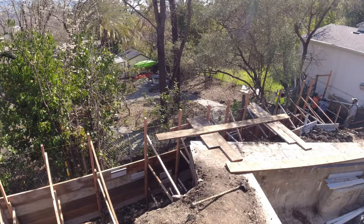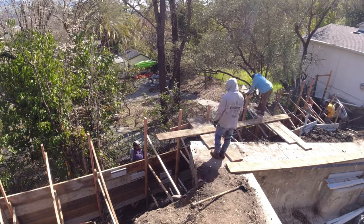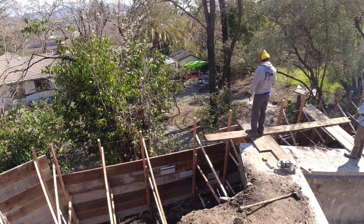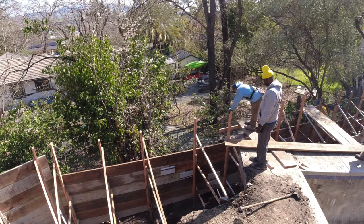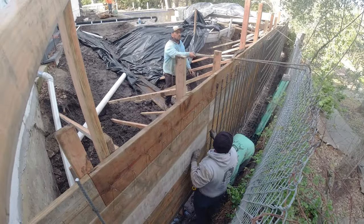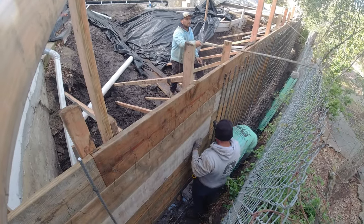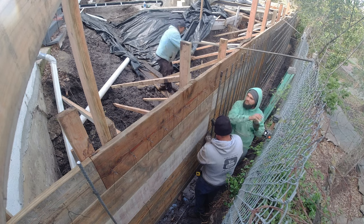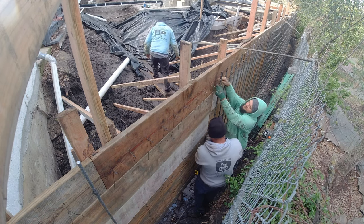All right, you guys saw those drone shots and that can give you an idea of what it takes to put this retaining wall together. This last 40 to 50 feet of retaining wall — it was really tight access. It probably took us an extra five, maybe even seven days to complete this side, which was not in the budget, but we just had to push through it. Also, it rained in January and February, which did not help.